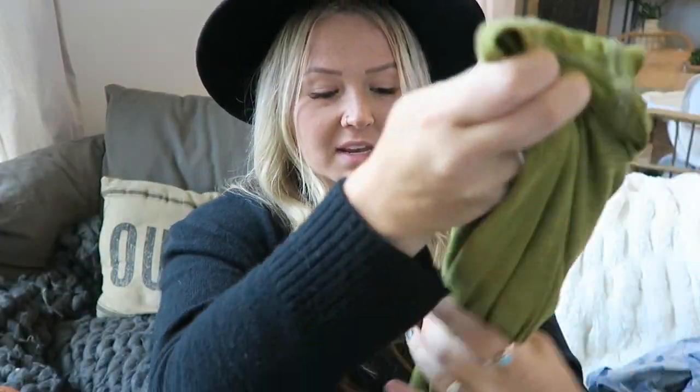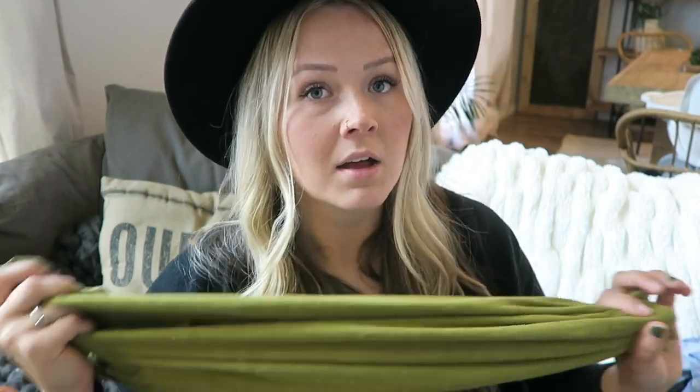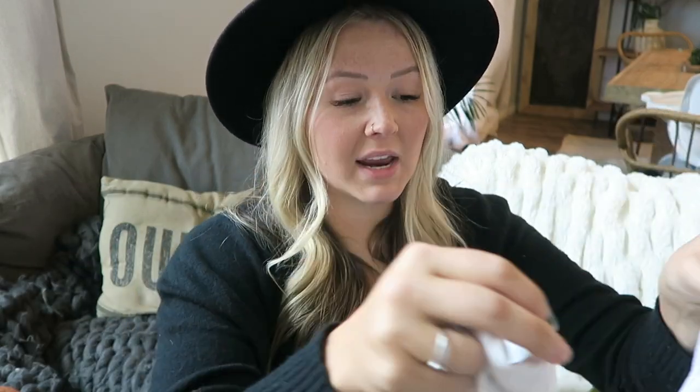I also got a couple of Universal Thread boxy crop tees from Target — in an olive green and in white. I always size up in my boxy tees. I'm usually a large or maybe XL, but I got these in a double XL and I'm really happy because now they're super loose and comfy. I think they were about $6 to $8 each. All in all I maybe spent a couple hundred dollars on everything in this haul, with the exception of the dresses I'll show at the end.